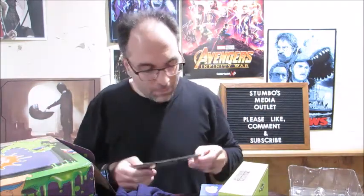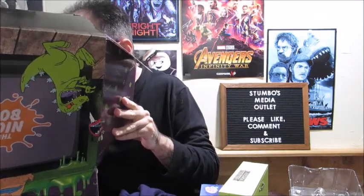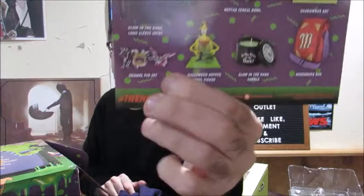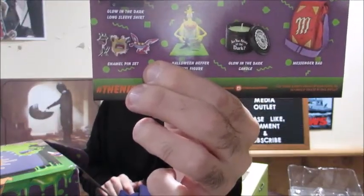Because Are You Afraid of the Dark was super scary to me when I was growing up — even the opening credits I think are still scary to that show. There is also an enamel pin set of Ickis, Krumm, and Oblina, which is the only thing I'm missing out of this box.